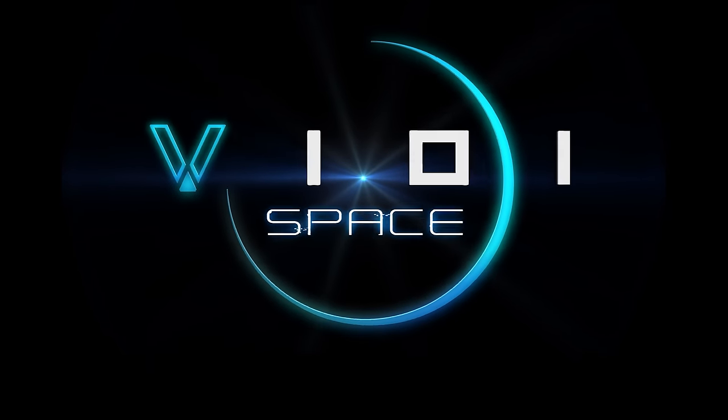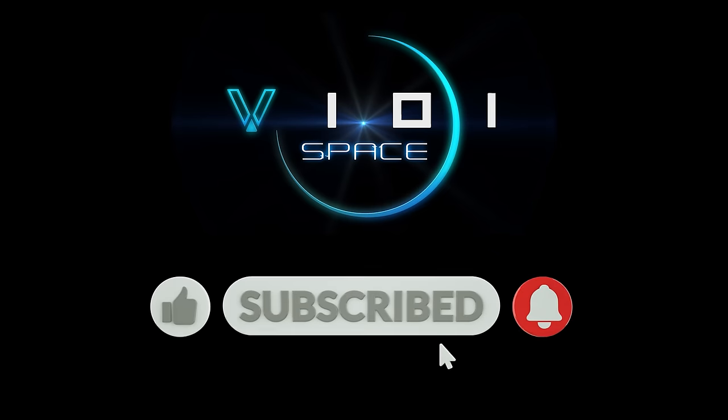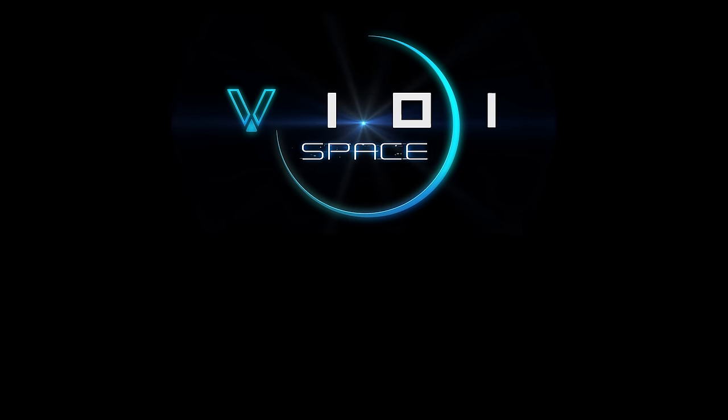I really hope you enjoyed this video. If you did, then please tap the like button and subscribe. Thank you for watching and I'll see you next time.